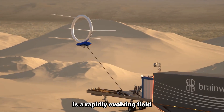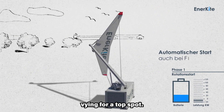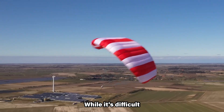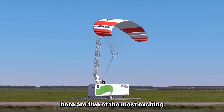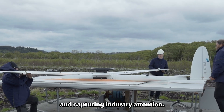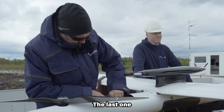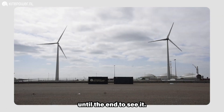Airborne wind technology is a rapidly evolving field with several promising contenders vying for a top spot. While it's difficult to definitively rank them in a strict order, here are five of the most exciting technologies pushing the boundaries and capturing industry attention. The last one is the most unique among them, so make sure you watch until the end to see it.